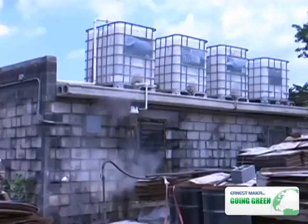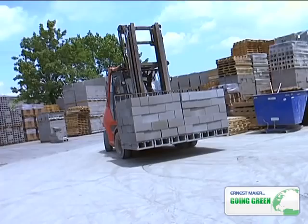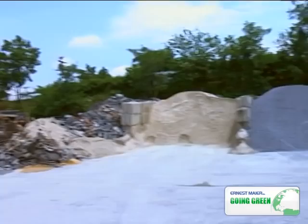Ernest Mayer collects and processes used cooking oil from local restaurants for use as fuel for our yard forklifts. The company has processed over 10,000 gallons of cooking oil into fuel since the program's inception. Ernest Mayer uses byproducts from the production of expanded clay and expanded shale in its concrete block.